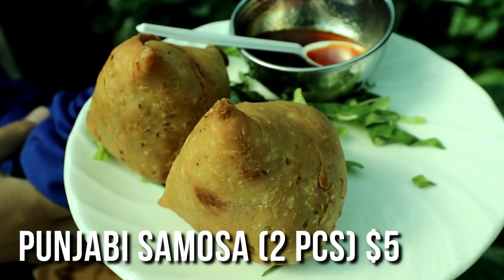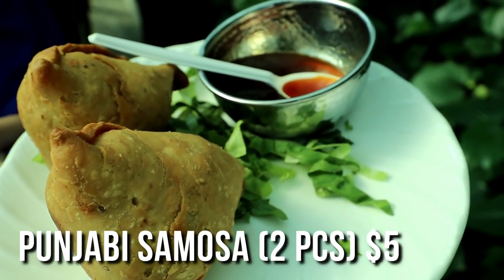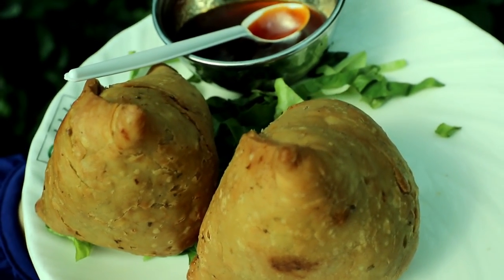To build up my appetite I'm gonna start with the Punjabi samosa. Look at how fat this is! So usually the Punjabi samosa, you have got the potatoes in there. Let's just dive in.